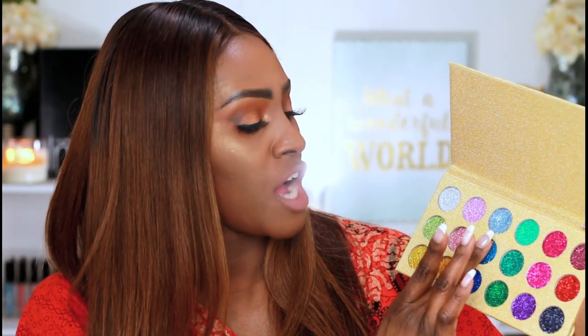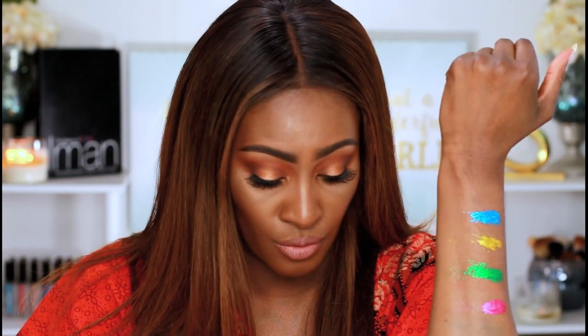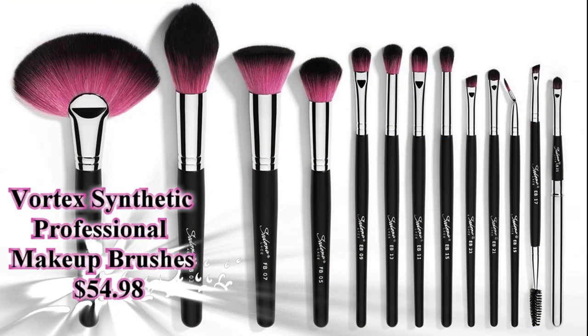I love the array of colors in here. It's so hard to swatch glitter — glitter is meant to be packed on, not swiped. But I really wanted you guys to just see how beautiful it is. I love it.